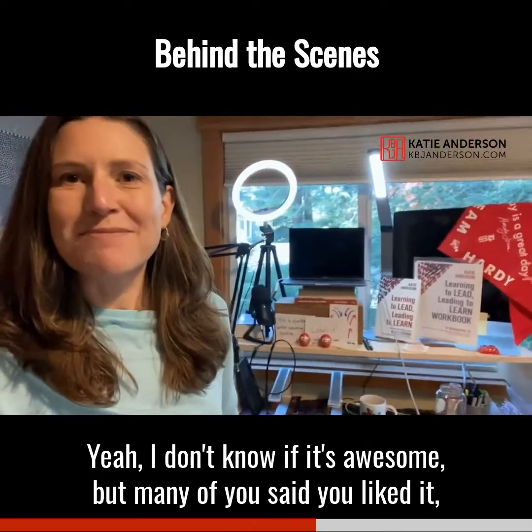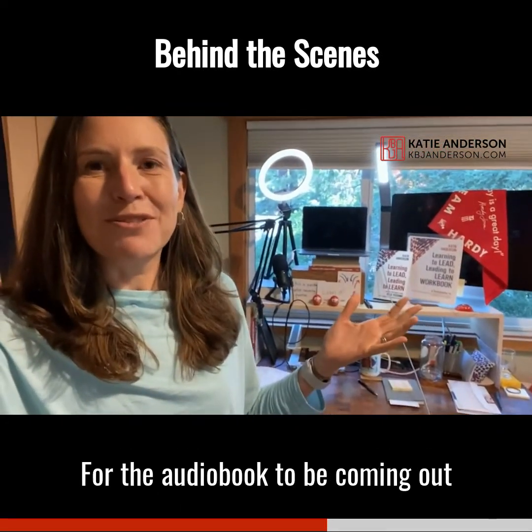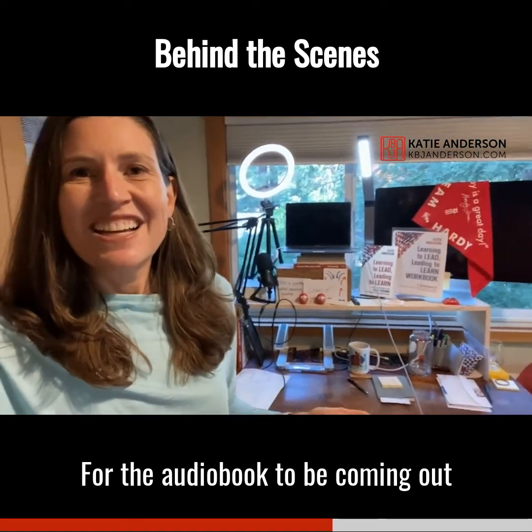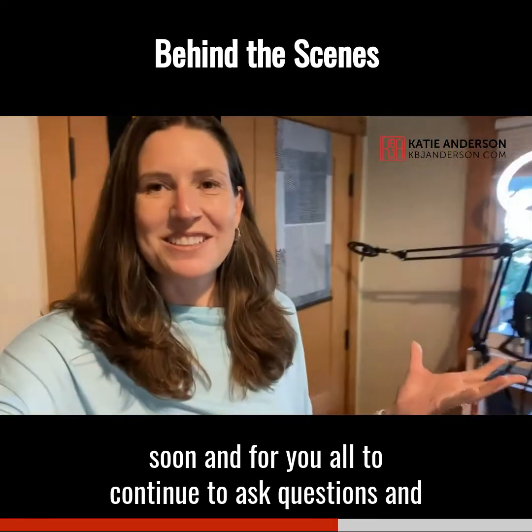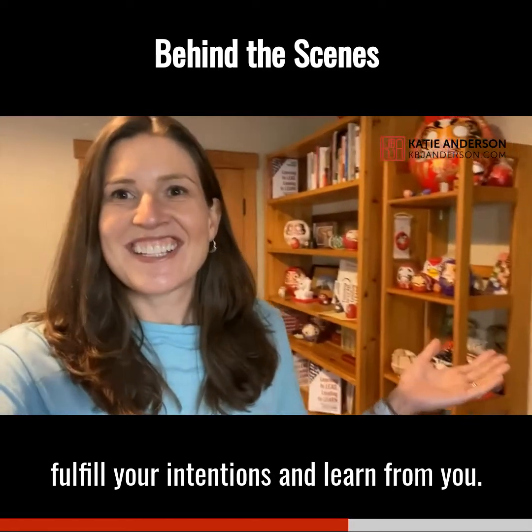So this was just a little insider glimpse of my setup — I don't know if it's awesome, but many of you said you liked it. And I'm really thrilled for the audiobook to be coming out soon, and for you all to continue to ask questions, fulfill your intentions, and learn from me.